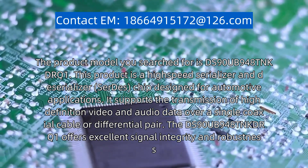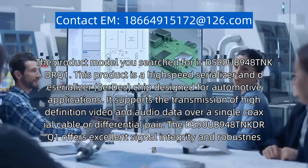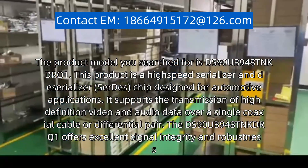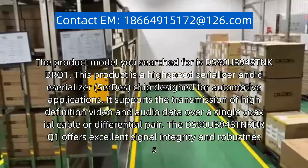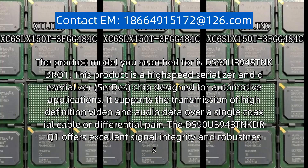The product model you searched for is the DS90UB948T and KDRQ1. This product is a high-speed serializer, SerDes chip designed for automotive applications.